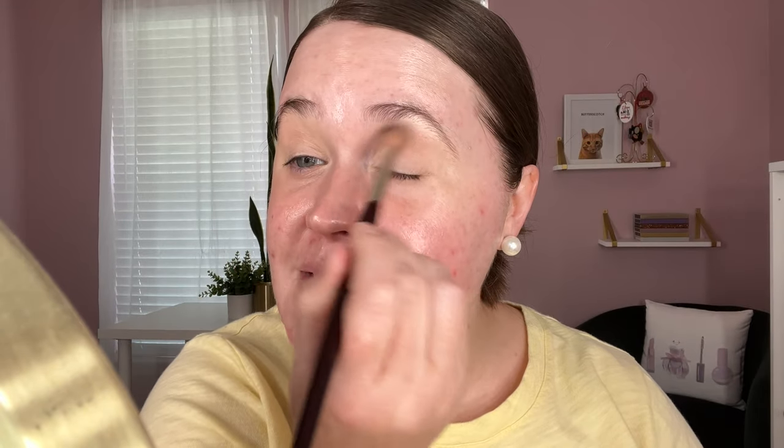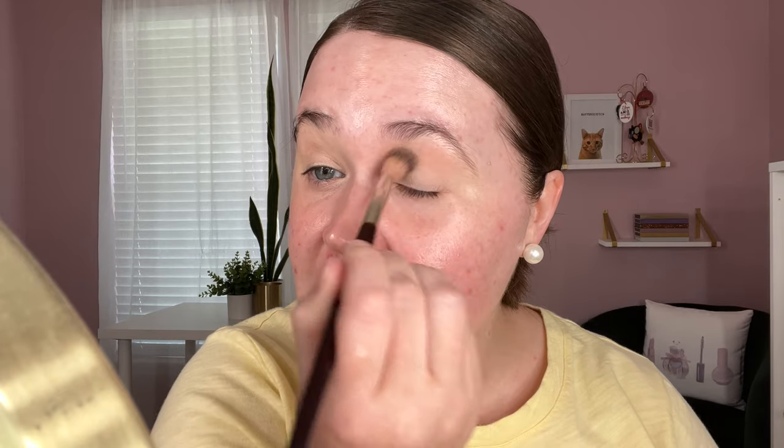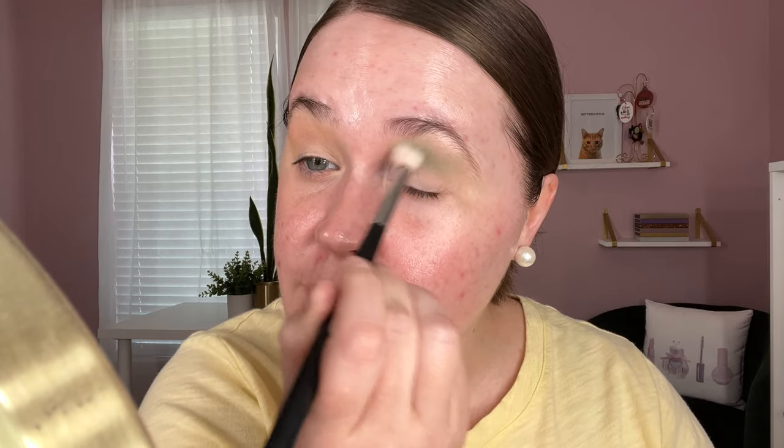I have on this bright yellow shirt — I did not think that through with green eyeshadow, but we're going with it anyway. I'm using a mixture of both palettes. Starting with a transition shade from the Flower Child palette — not too much kickup in the pan, which is really nice. It's close to my skin tone but gives a nice transition. Now going into this second green shade — not much kickup, looks like it will have pretty nice pigmentation, layering it up in the crease.